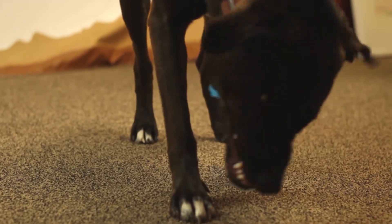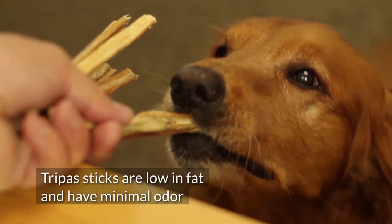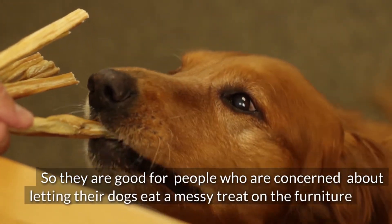Intestines are relatively delicate, so they're not going to last as long as a bone or a tendon, especially if you have a bigger dog. They are a perfect treat, though, if you have a smaller breed. Trepa sticks are low in fat and have minimal odor, so they're a good recommendation for people who are concerned about letting their dogs eat a messy treat on the furniture.